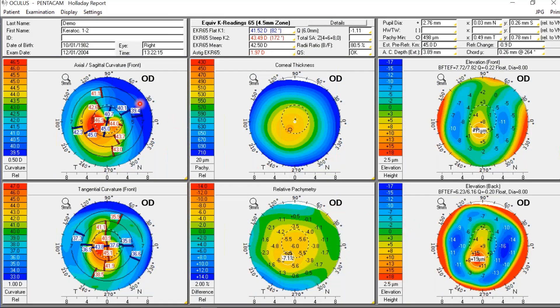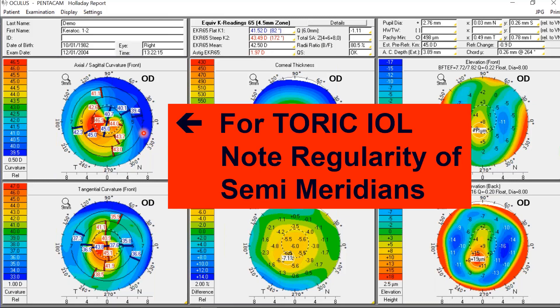Looking at our first patient case, the semi-meridians on the topography are all over the place. Because of this irregularity, there is no correct toric lens axis to place — there may be an optimal position but you cannot find it from keratometry alone. The first thing to examine on an axial power map is the regularity of the semi-meridians. Irregularity is common on the tangential map but very rare on the axial map for normal patients.